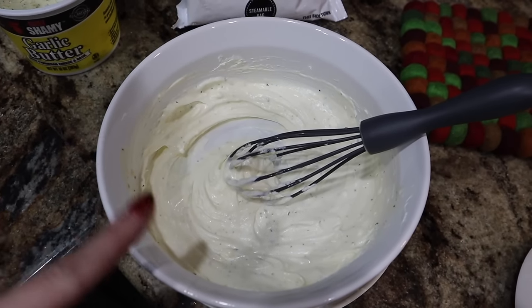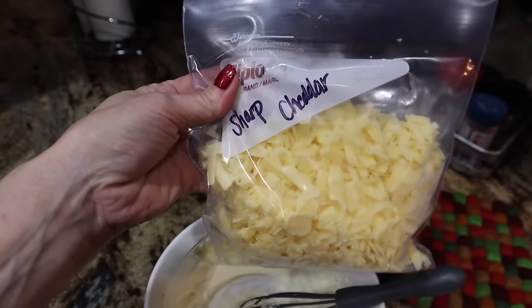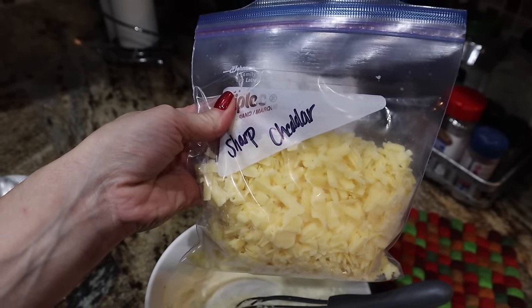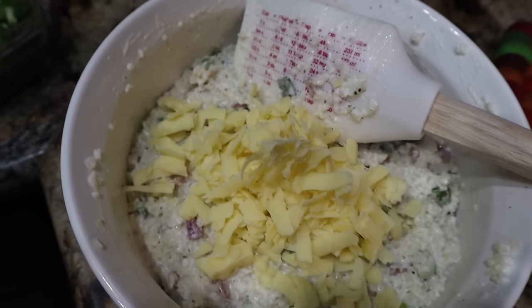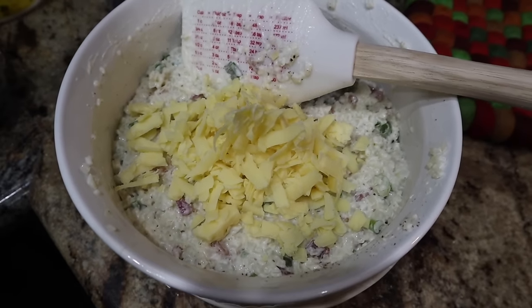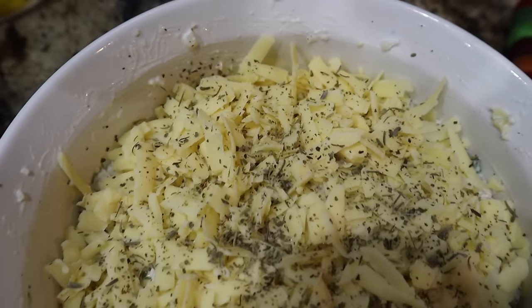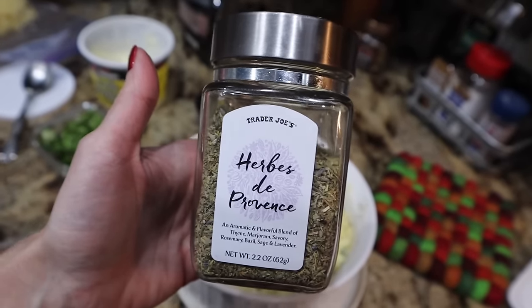I just whisked up the cream cheese and the butter. I'm going to add the cauli rice and then fold in the bacon and the green onions. I'm going to top it with sharp cheddar instead of mixing it, then topping it with more cheddar. That looks bomb without the cheese already. So I did add a little of the cheese, I'm going to stir it up and then add more cheese on top. Cheese on top — and we added a little bit of herbs de Provence to be a little extra.